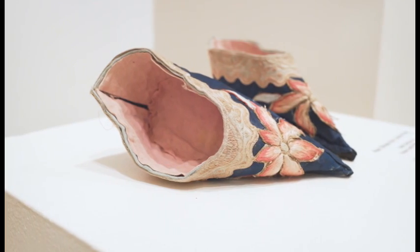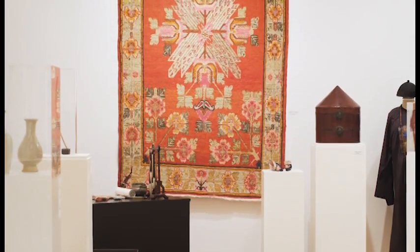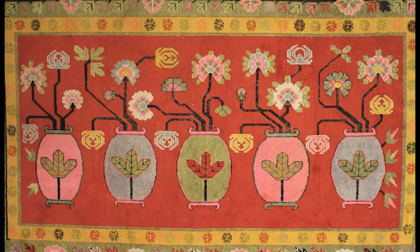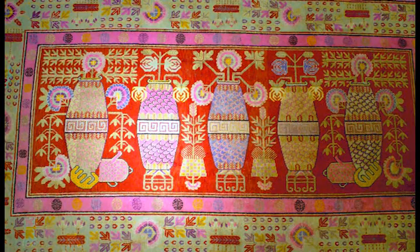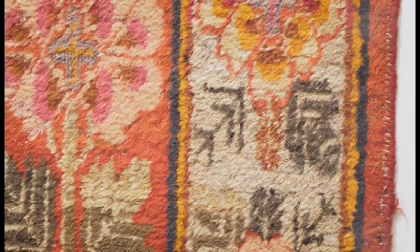Here we have examples of Uyghur carpets from Xinjiang province. The Uyghurs are a Muslim minority in China, and the carpets are made with naturally dyed knotted fibre.